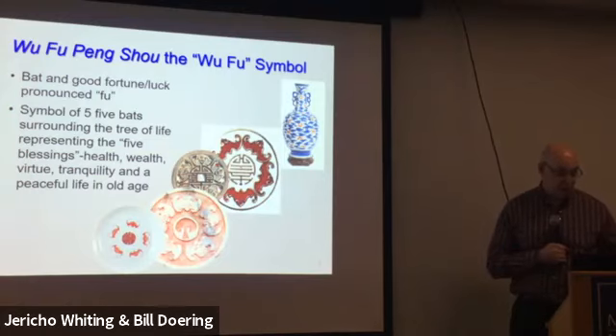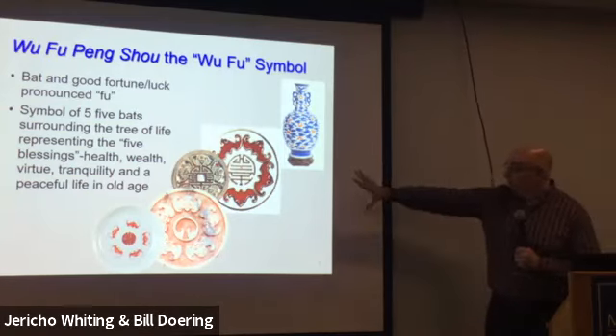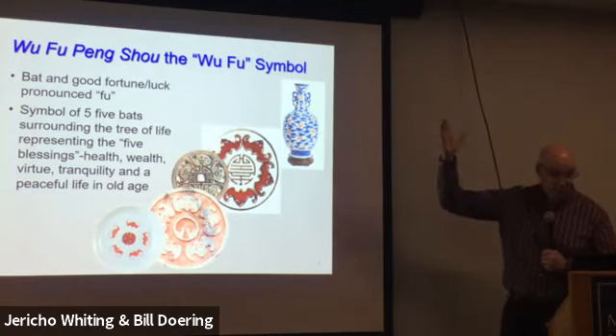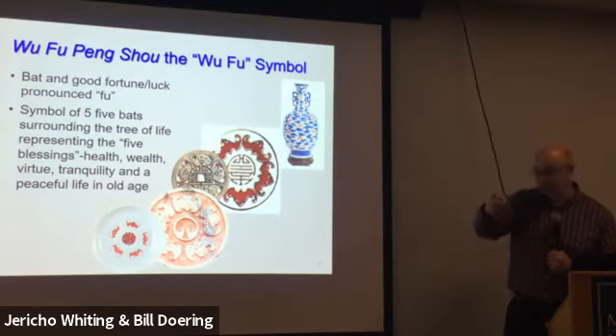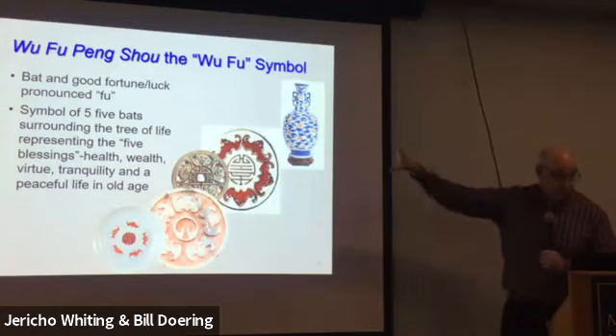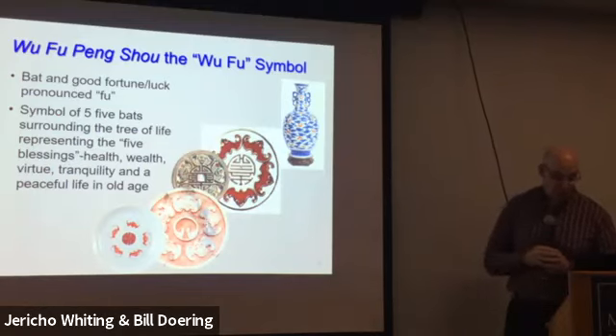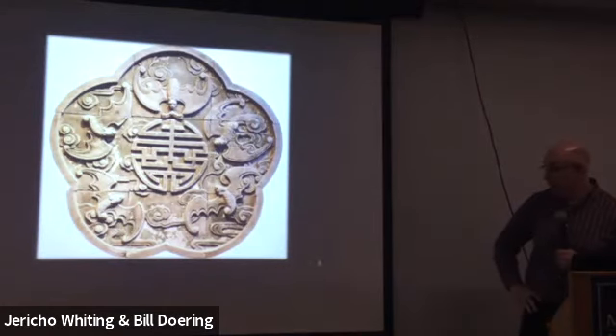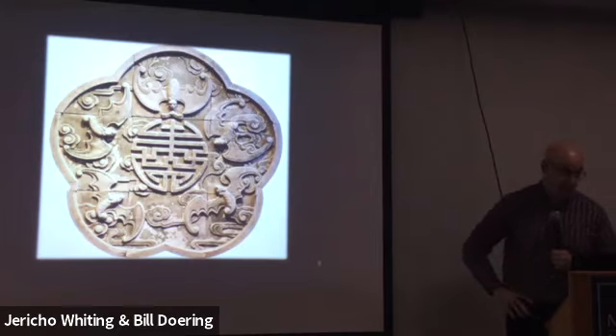In Chinese culture, bats came to represent the five blessings: health, wealth, virtue, tranquility, and peaceful life in old age. You see a lot of art with a tree of life in the center and five bats surrounding it. There's also beautiful terracotta symbolism. Moving on to bat origins: the oldest complete bat fossil is from about 52 million years ago in Wyoming. Other fossils from around the world from about the same time reflect that bats had a global distribution approximately 50 million years ago, probably originating in Asia.